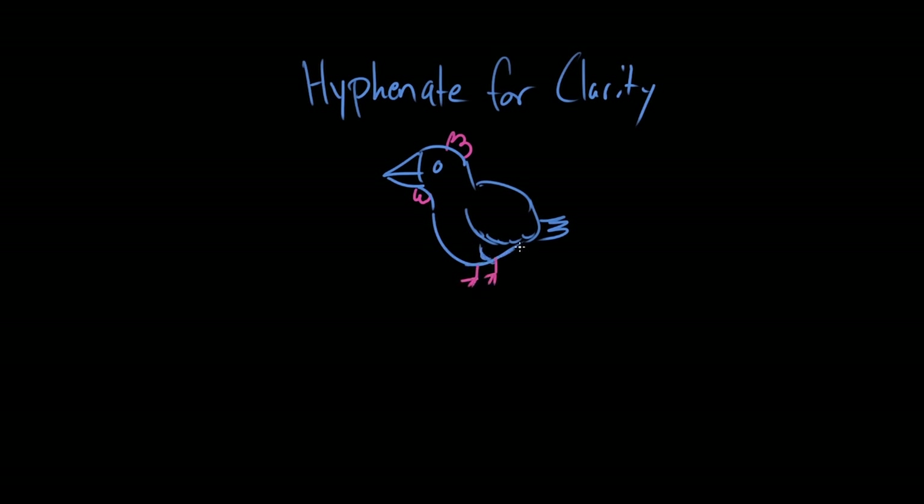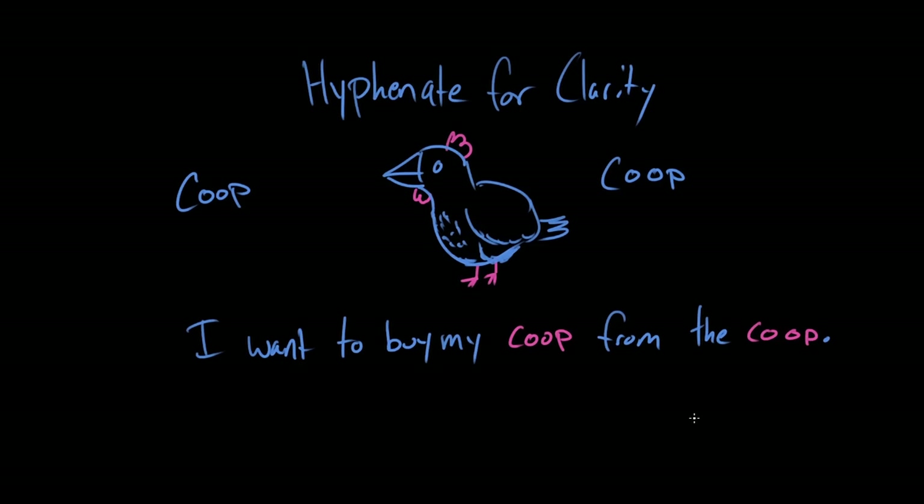I would like to raise some chickens. In order to raise some chickens, I need a chicken coop. A coop — C-O-O-P — is a place where chickens live, like a little enclosure. But let's say I want to buy this coop from a community-run business called a cooperative or co-op. Sometimes 'co-op' appears written as just C-O-O-P. So if I said, 'I want to buy my coop from the co-op,' without the hyphen it'll look like 'I want to buy my coop from the coop.' In order to be clear, it really helps to put in that little hyphen — it shows that co-op is short for cooperative, as opposed to the word coop.